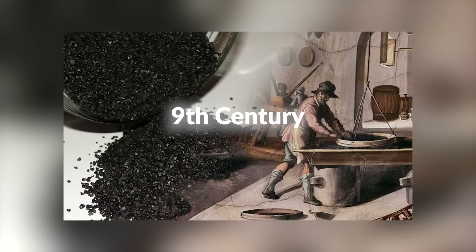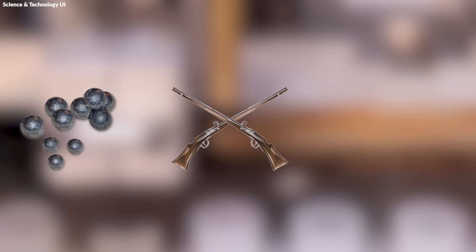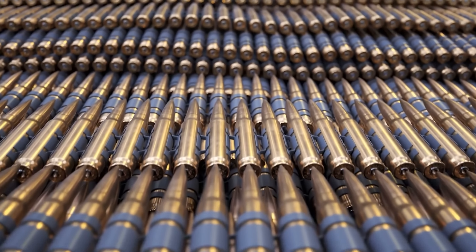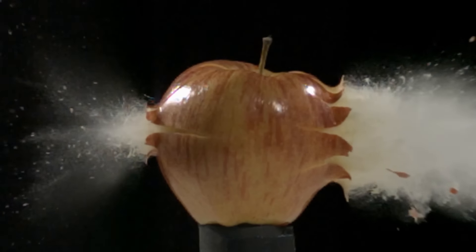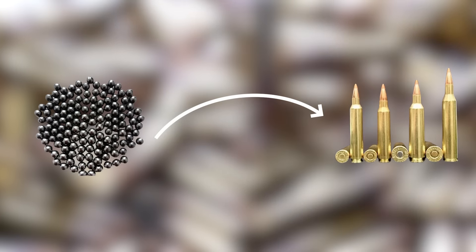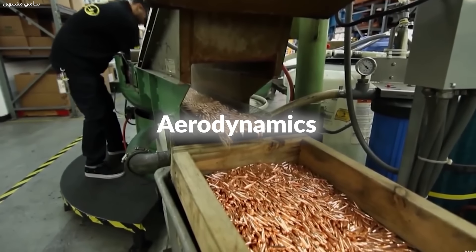The invention of gunpowder in 9th century China revolutionized warfare, leading to the development of bullets and firearms. Initially, bullets were simple lead balls used in muskets and cannons, but over the centuries, technology evolved dramatically. Today, modern bullets are highly engineered for specific purposes, ranging from penetrating armor to minimizing collateral damage. This evolution from crude lead balls to sophisticated, precision-engineered projectiles reflects centuries of innovation in material science, chemistry, and aerodynamics.